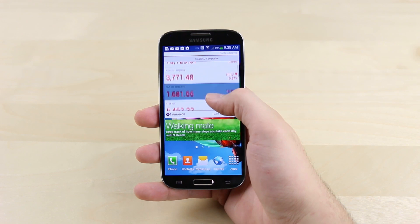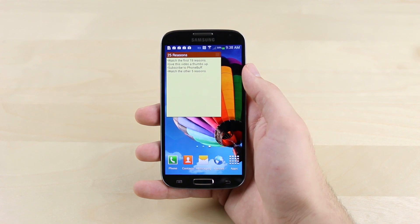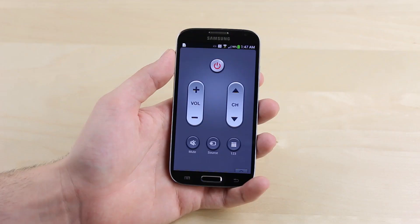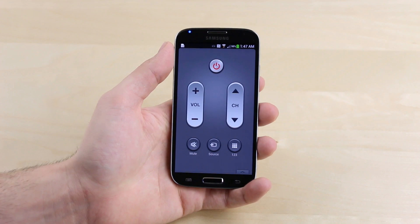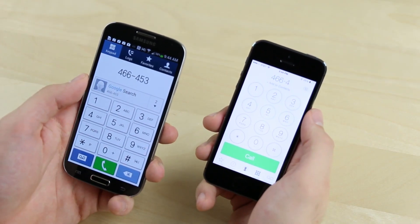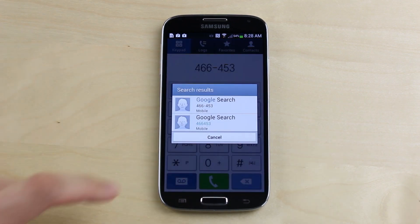Reason number twenty: on the Galaxy S4 you can add widgets right onto your home screen so you can get the information you need right then and there without having to open a full-blown app. Twenty-one: at the top of the S4 you have an infrared blaster which allows you to use the phone as a remote control for your TV, cable box, Blu-ray player, and even your sound system. Twenty-two: a small but useful feature on the S4 is T9 dialing, which lets you spell out a contact's name on the dial pad to quickly call them instead of having to search for their contact within the address book.